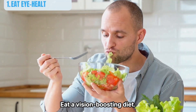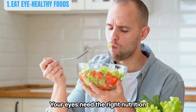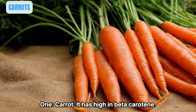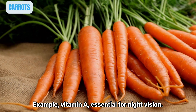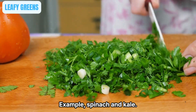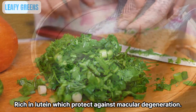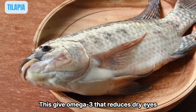It's a vision-boosting diet. Your eyes need the right nutrition to function well. Here are the best foods for your eye health. Number one: carrots, which are high in beta-carotene, essentially vitamin A, essential for night vision. Eat leafy greens like spinach and kale, which are rich in lutein and protect against macular degeneration.